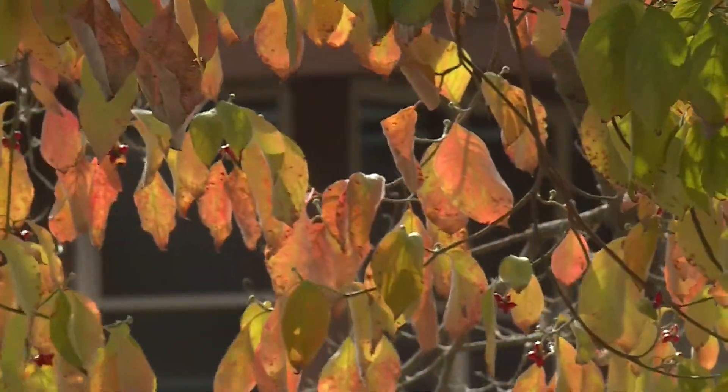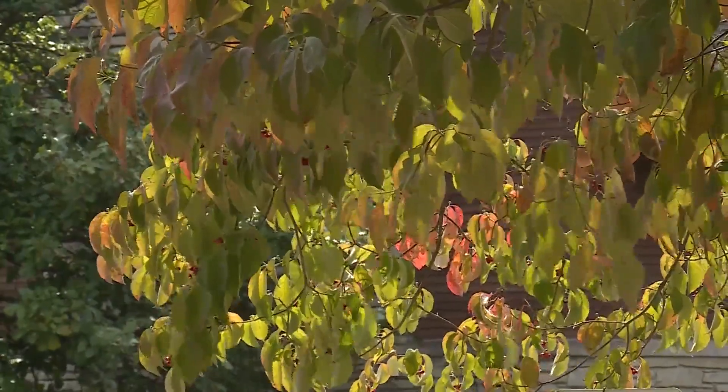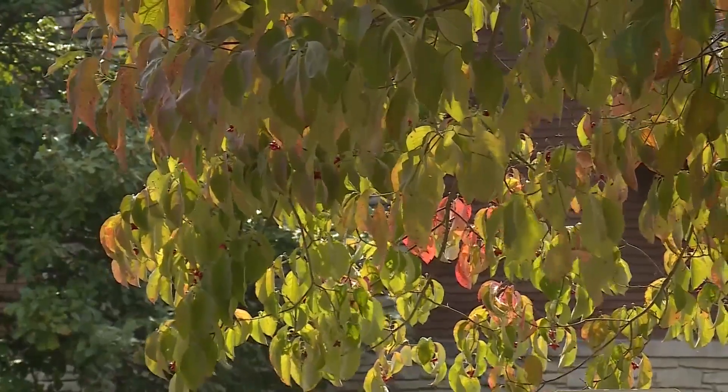Be wary of trees changing color too quickly. Some things like hickory and walnut — you'll see them turn early and sometimes lose their leaves before everything else even starts to turn color. That's typically a time you might want to call an arborist. Also, if your pin oaks have been yellow for August and September, they shouldn't be that way — it may be a fungus that's been going around.